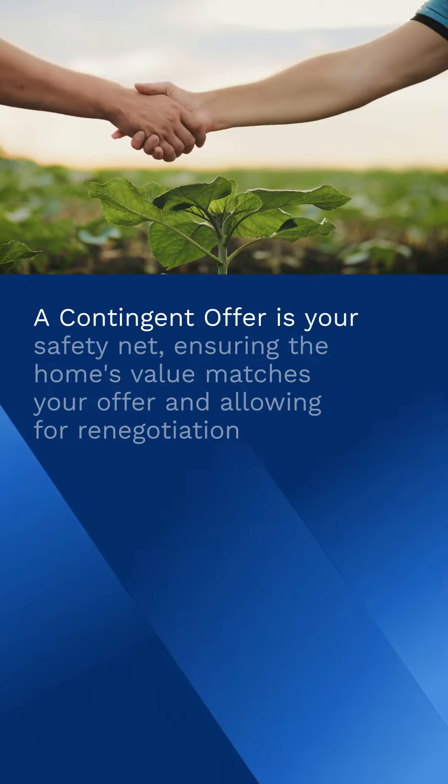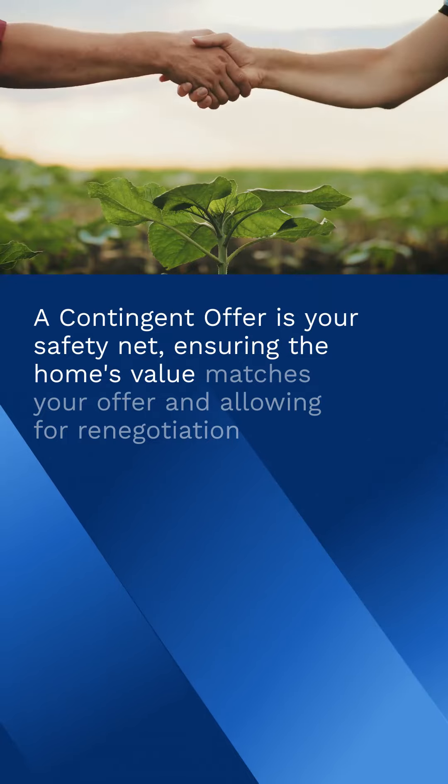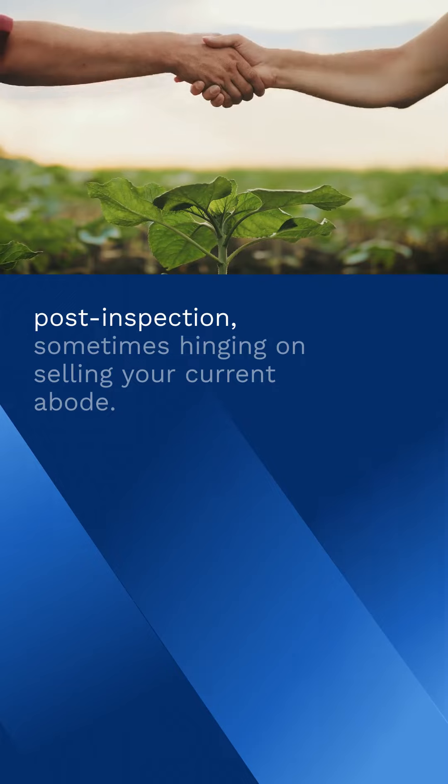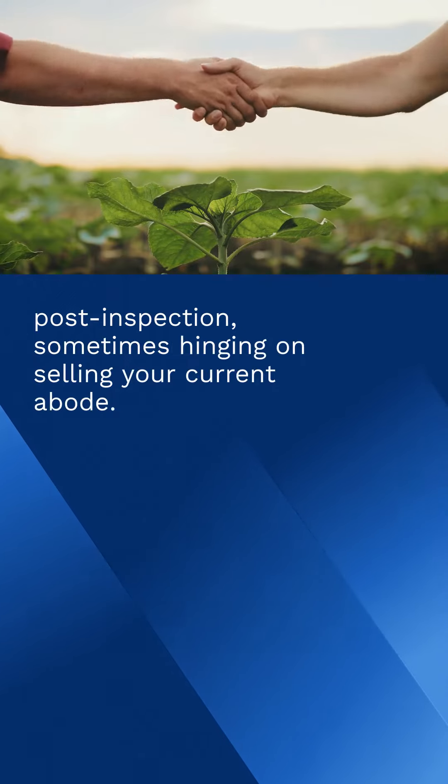A contingent offer is your safety net, ensuring the home's value matches your offer and allowing for renegotiation post-inspection, sometimes hinging on selling your current abode.